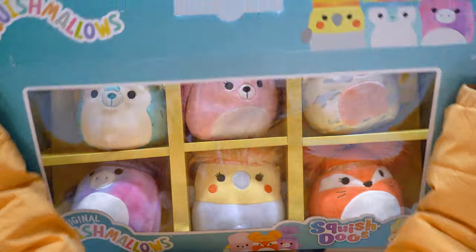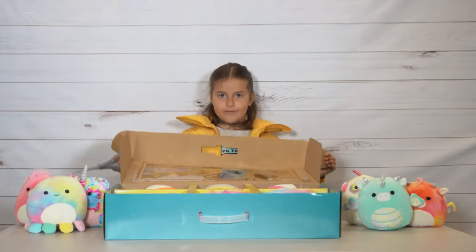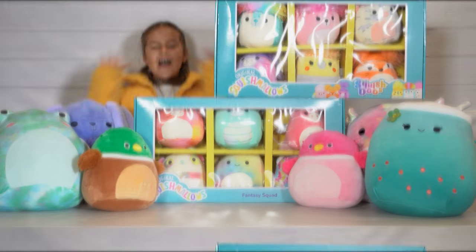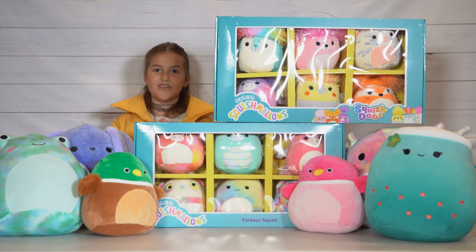So let's open it! Hi, it's Grayson, and we're back for another Squishmallow video.